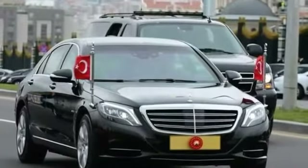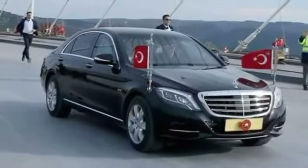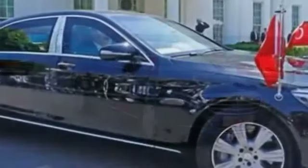Number 4. Mercedes-Benz S600, Turkey. In this case, Turkey's presidential vehicle is the Mercedes-Benz S600, used for very public appearances.